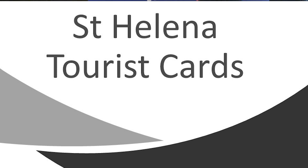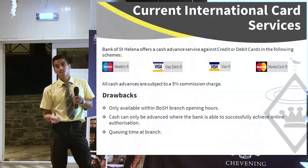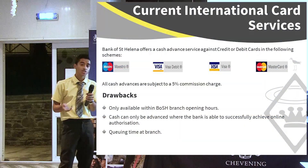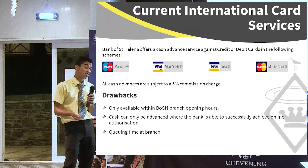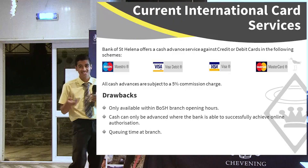Our current international card service — I'm pretty sure somebody did mention today — is the cash advance service with a 5% transaction charge. Everybody knows you just take your tourist international debit card into the bank, wait in the queue until you're free, go to the teller. The security process is a lot more than that — you need to scan your password — and it's a lot of hassle.